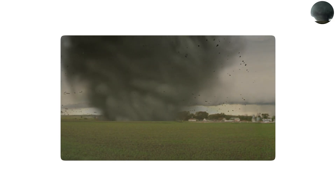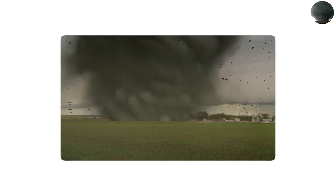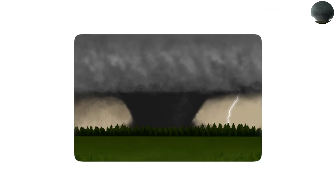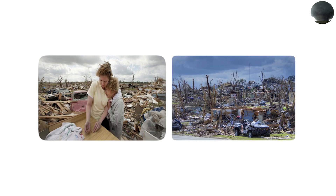Because of their sheer size, they hide the point of contact with the ground, so people can't always tell where the core winds are hitting. This makes wedges extremely deceptive and deadly. The 2011 Joplin, Missouri tornado, which killed over 150 people and destroyed thousands of buildings, was wedge-shaped.